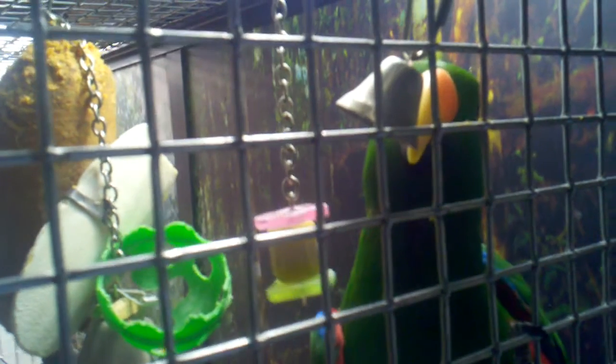You're a bad bird. Get that bell. Get the bell.